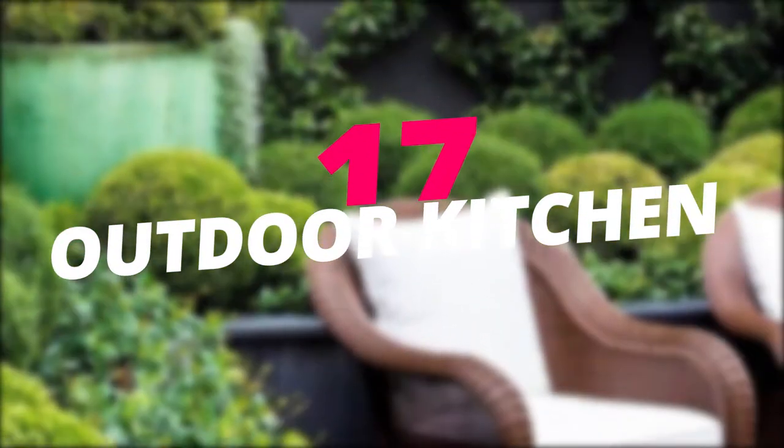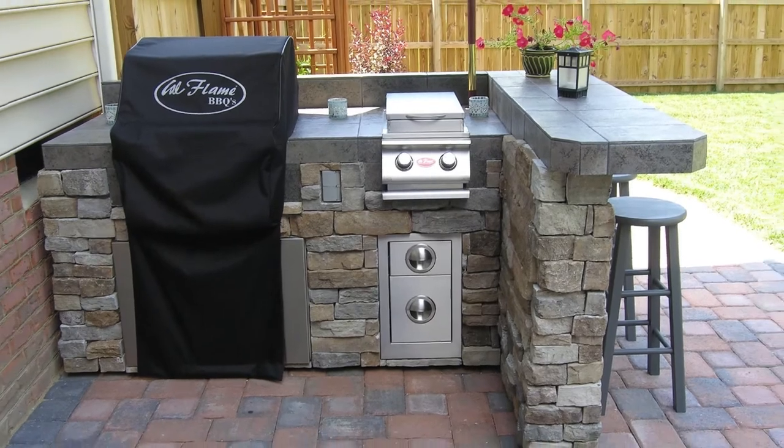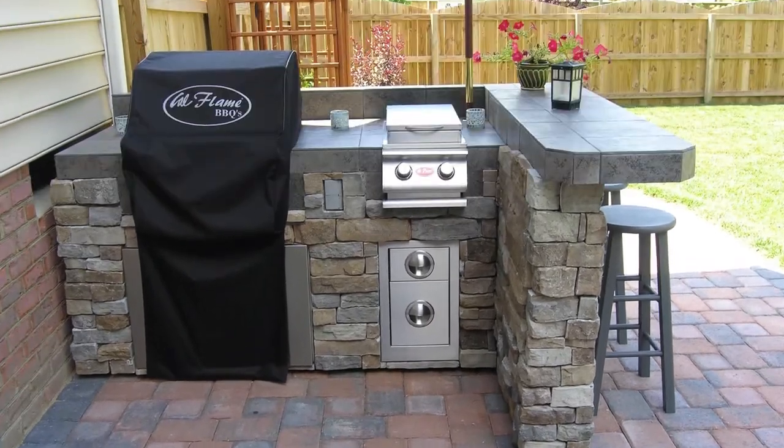Build an outdoor kitchen. Have an outdoor kitchen in your backyard for summer cookouts and throwdowns and have it complete with a miniature fridge for cold beer.